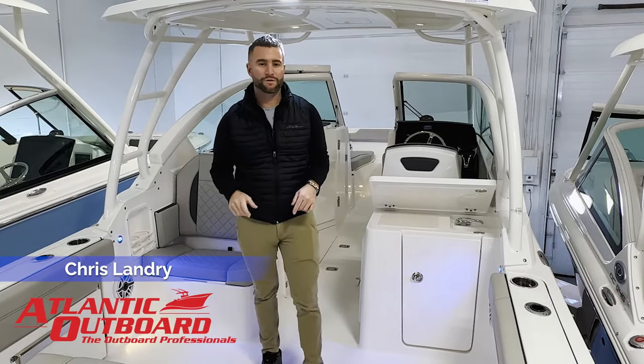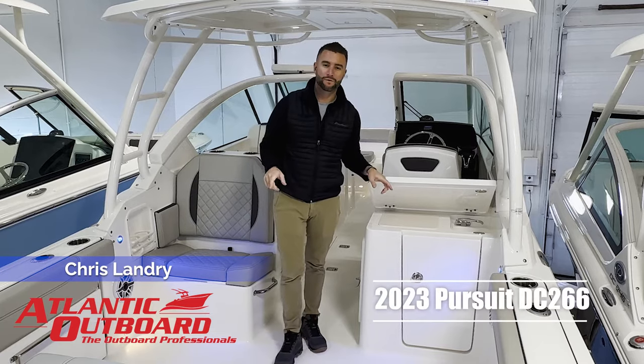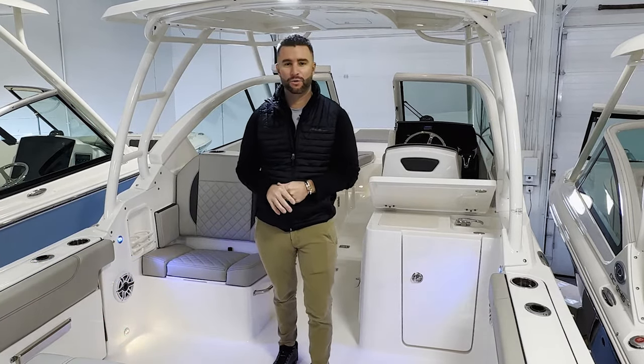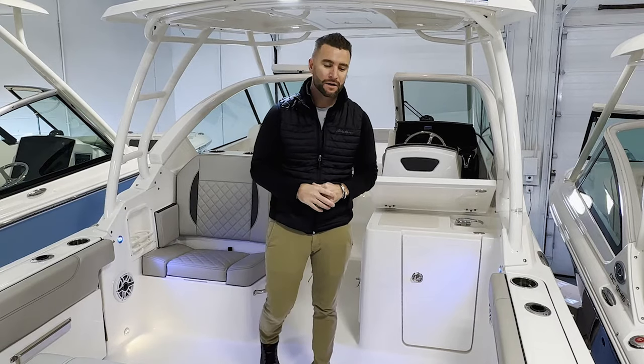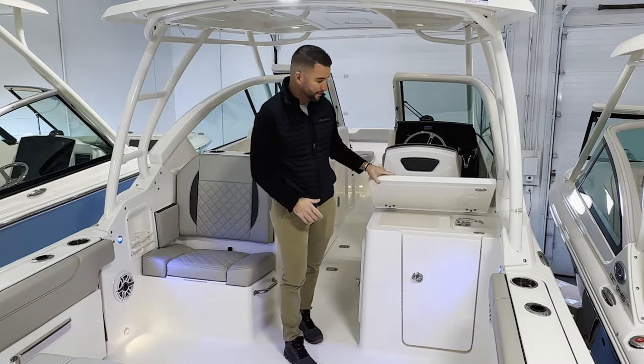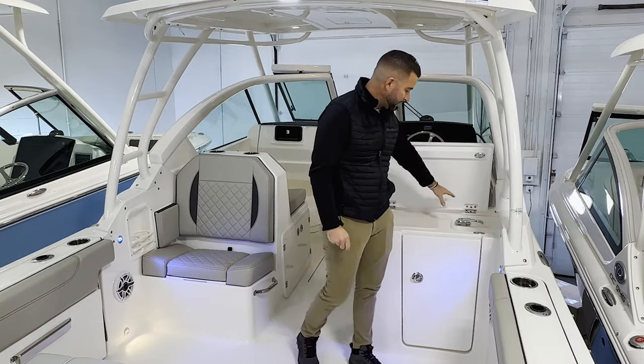It's Chris from Atlantic Outboard and I'm going to walk you through our brand new 2023 Pursuit DC 266. This is in that classic New England flag blue hull color. Great cockpit space, lots of seating. Let's start off with this starboard side compartment here.